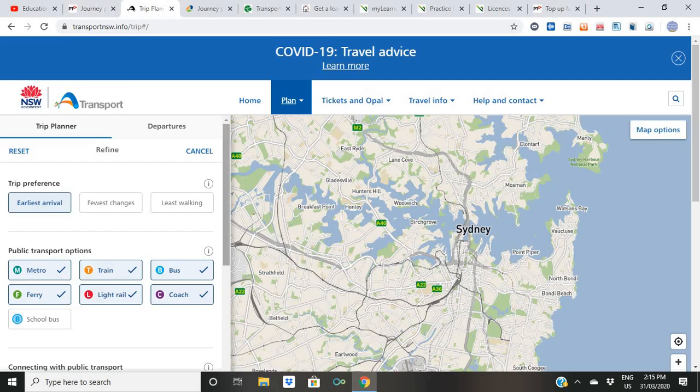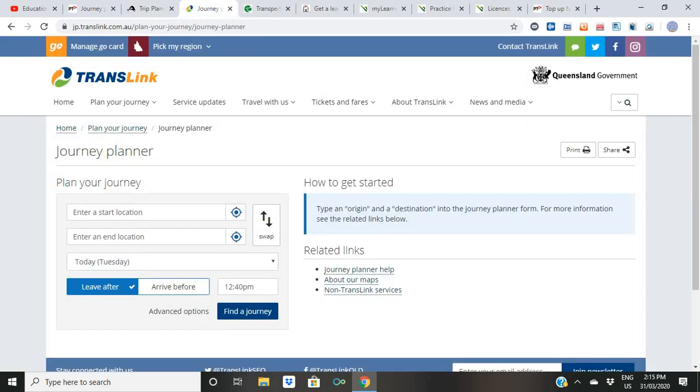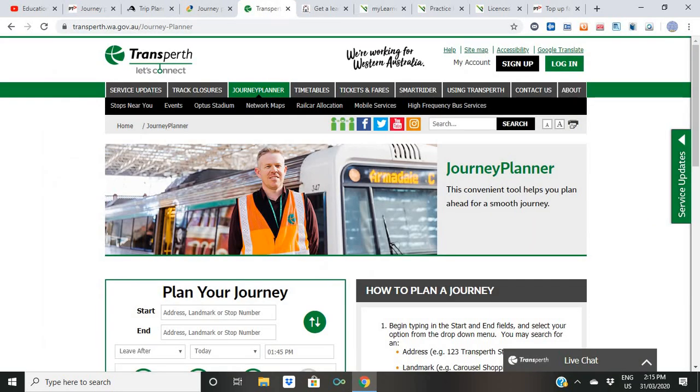This one is for New South Wales — it's a journey planner as well. Same thing: just add your preferences and go. This is for New South Wales and Sydney. This one is for Queensland, and this one is for Western Australia. All these journey planner apps work the same way — just write where you are and where your destination is and you're good to go.